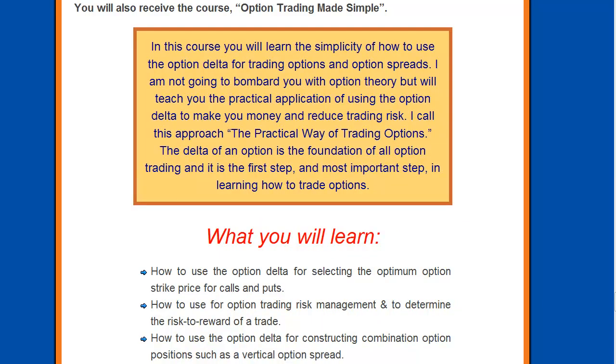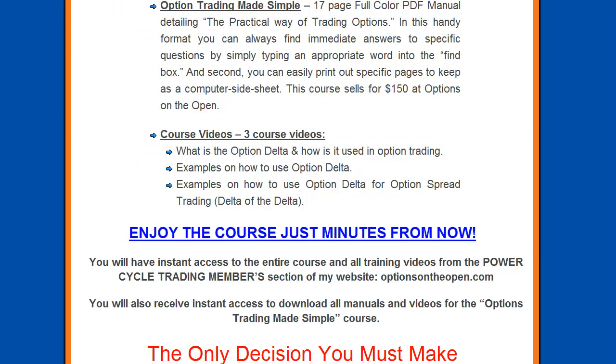As an additional bonus to help you with your option trading, you will receive the course Option Trading Made Simple. This is a course I put together where you will learn the simplicity of how to use option delta for trading options and option spreads. You won't be bombarded with option theory, but I will teach you the practical application of using option delta to make you money and reduce your trading risk. This is also a 17-page full-color PDF manual with three course videos and a couple hours of learning instruction. It shows you what option delta is, how to use it for your option trading, and many examples of how to use option delta to set your strike prices.